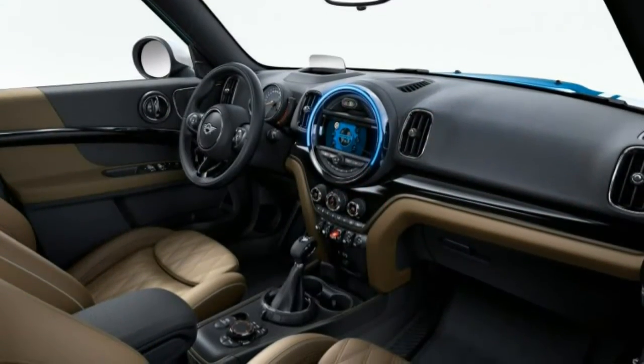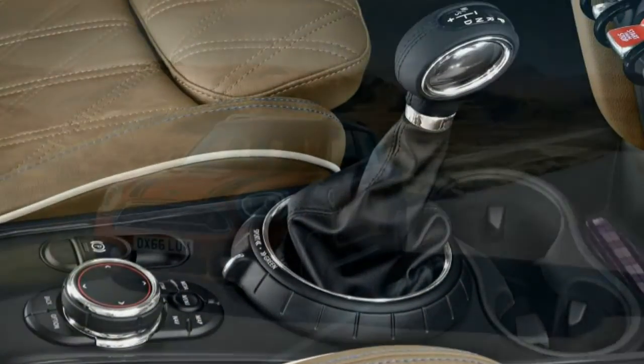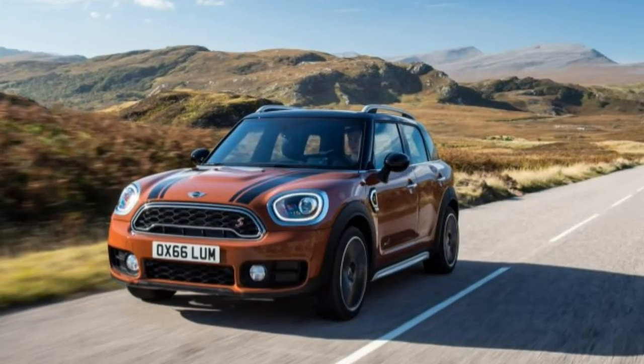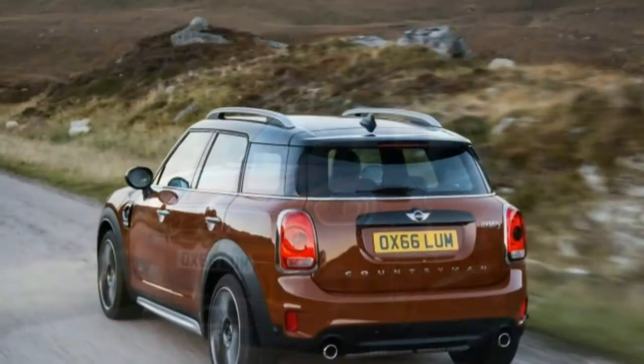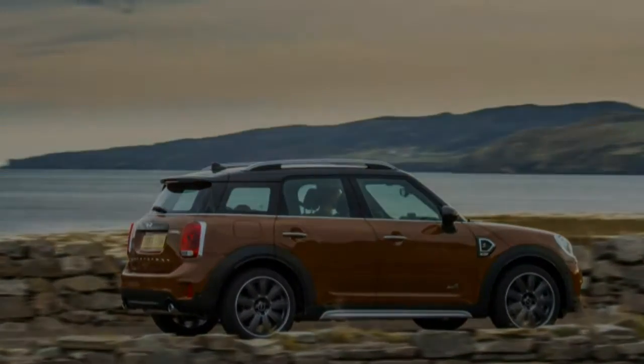The Countryman remains a confused car — a pudgy wannabe athlete struggling to bridge the worlds of crossover and performance hatchback. But it's likable enough on its own terms and bigger than before, and for many potential buyers, that will probably suffice.